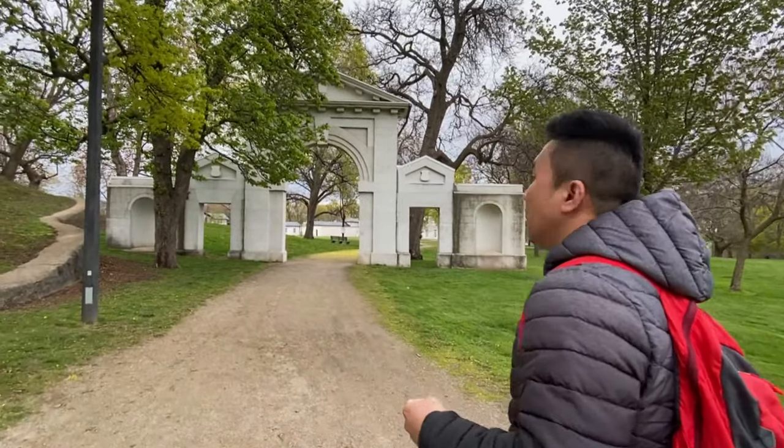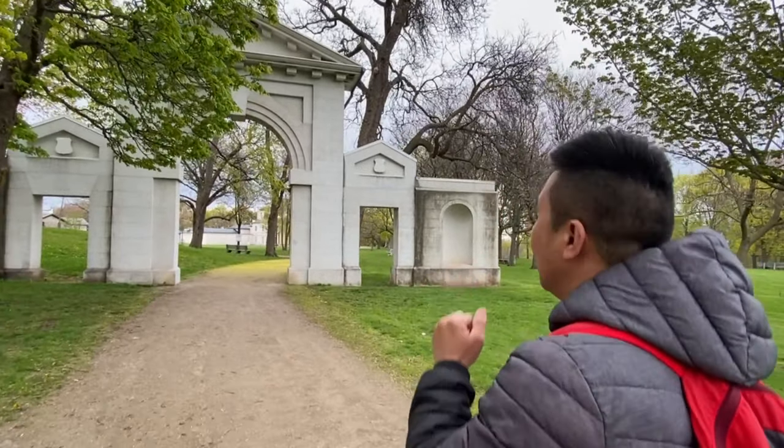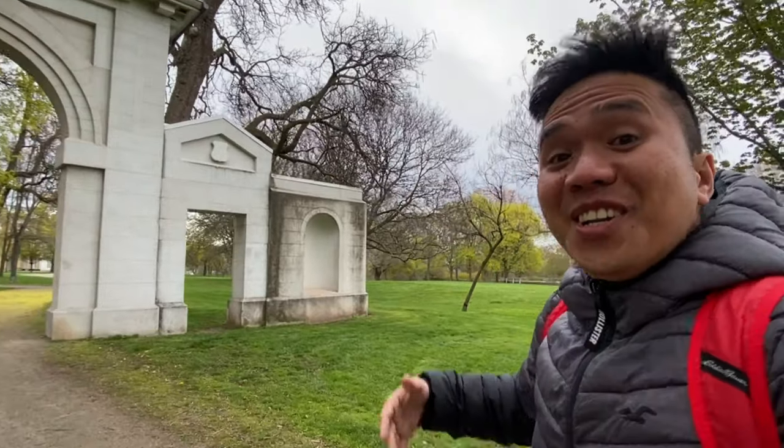This is the entrance of the Dundurn Castle here. What can we find here? The Dundurn Castle.